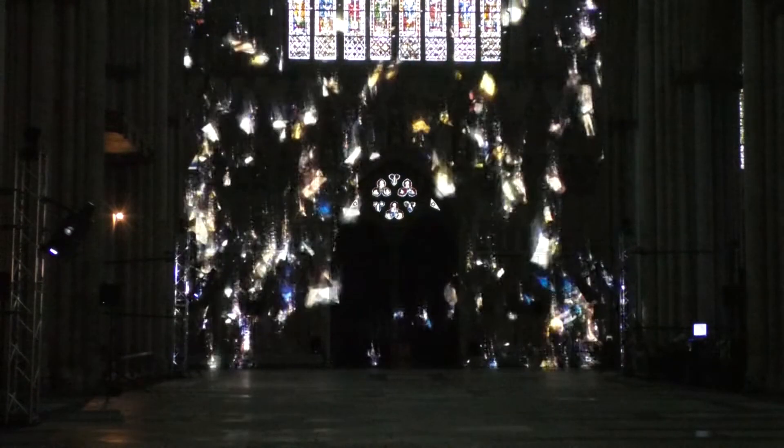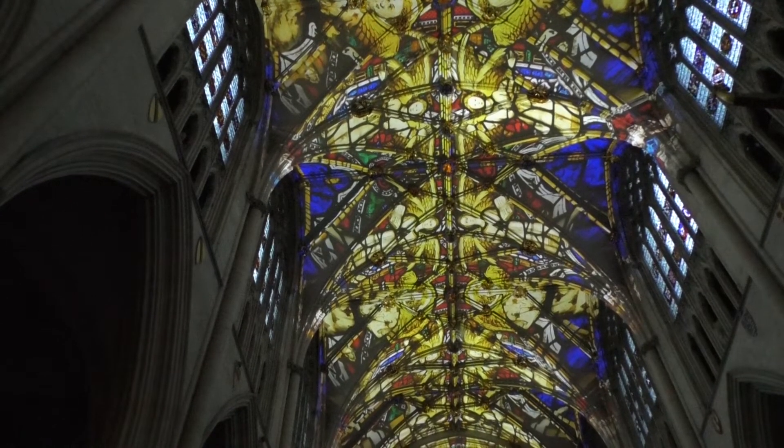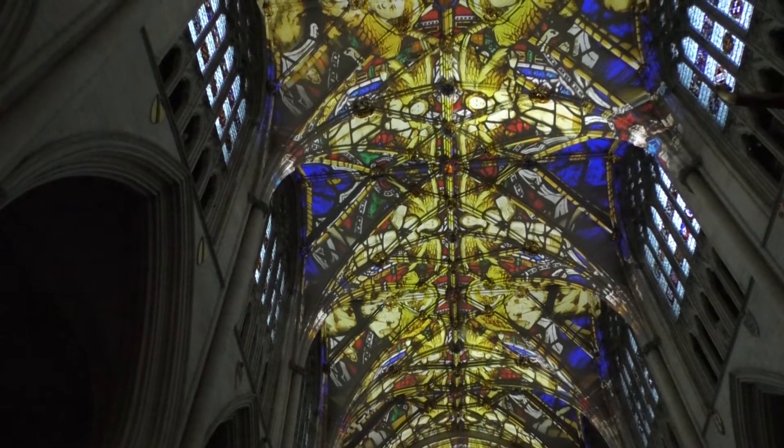We know that when this place was built, it must have been for somebody who lived in York to walk into this place with saturated stained glass and brightly painted stonework — it must have been like going to an alien world. Everything's brightly coloured, everything's huge, magnificent. For a normal person at that time it must have been utterly mind-blowing, and that's where we started. We thought, how can we give people that kind of feeling today? That's what we've tried to do — to use the history of this place to give you that same kind of sensation.